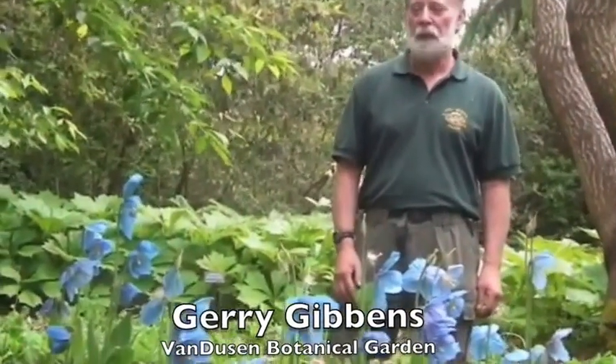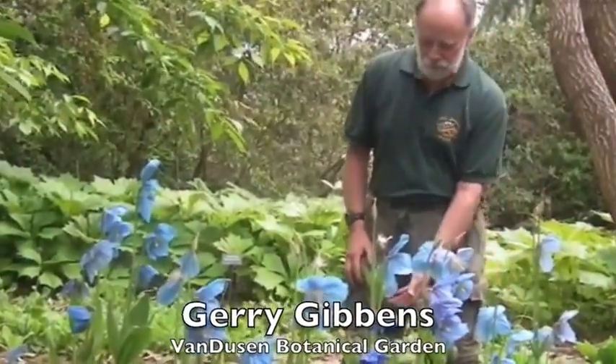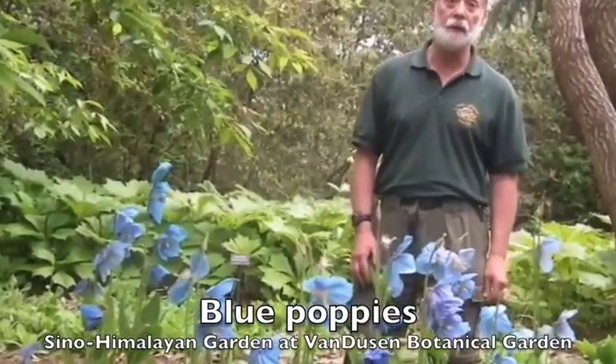We're in the Sino-Himalayan garden, which I'm responsible for. This is our display of Meconopsis, the blue poppy this year, and for us it's spectacular.